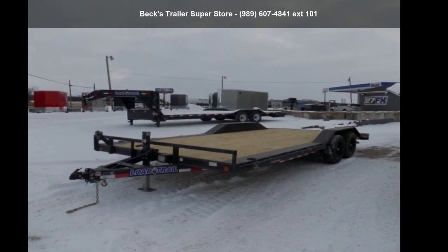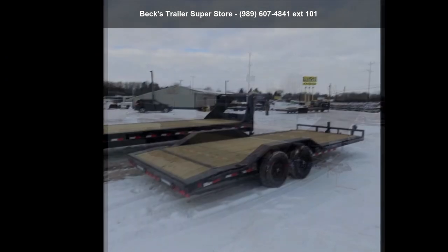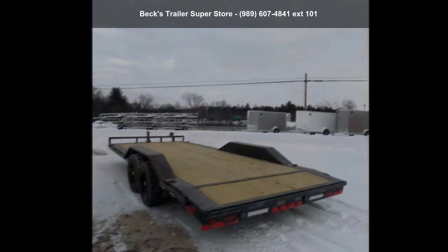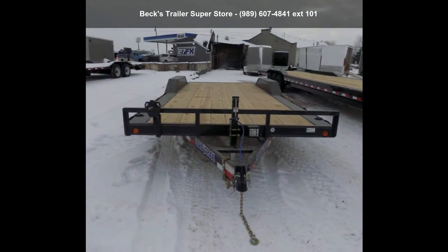Check out this Load Trail 2022 CH102X20TA52. If you are looking for a quality trailer, consider this one. This unit is priced just right and comes equipped with many desirable features. Follow the link in the description below to learn more about this trailer's features.